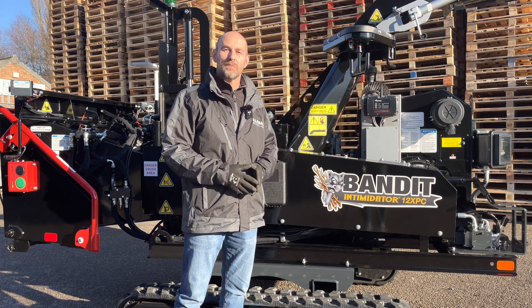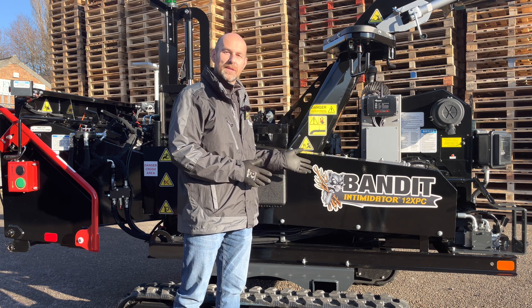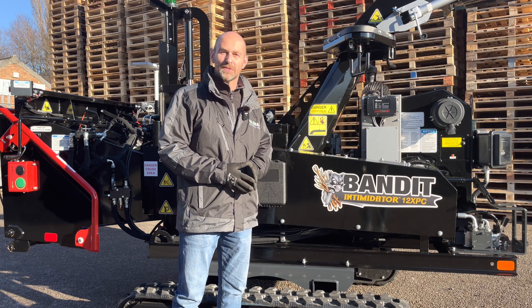The 12XPC can come in a road tow format and it can also come, as you can see behind me, in a tracked format. What I'm going to do now is take you around the machine and point out some of the benefits and features.